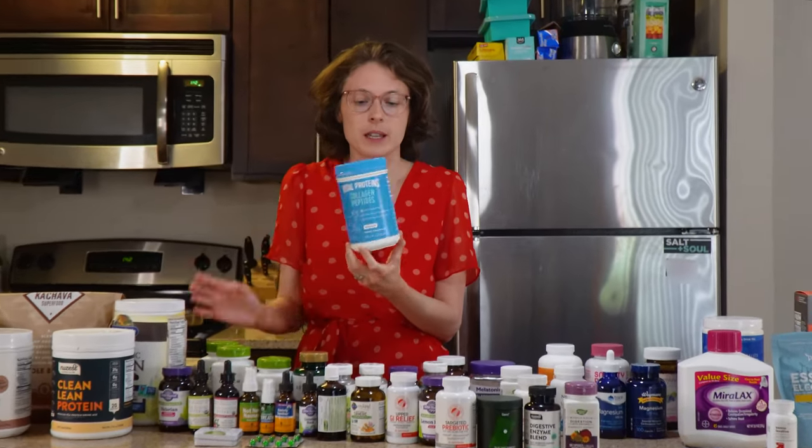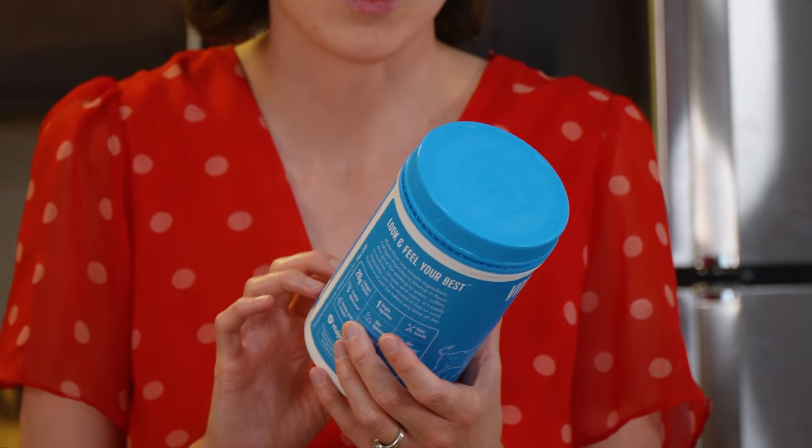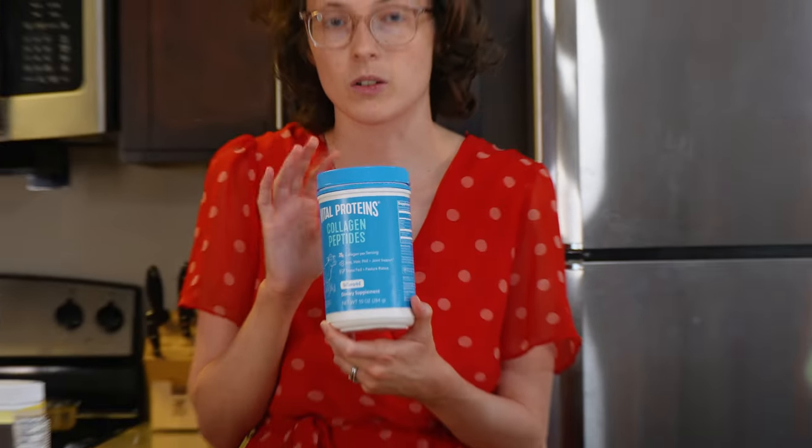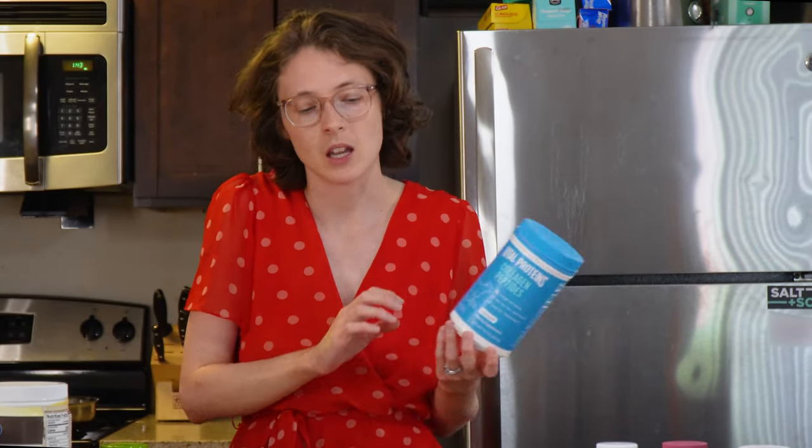The last protein powder is Vital Proteins Collagen Protein. I've used a lot of this — put it in hot chocolate, orange juice, smoothies. It has a very mild taste and dissolves well. It doesn't make me nauseous or bloated. I give it an eight for efficacy — it's the lowest calorie at 70 calories and it's just collagen, so pretty basic. Eight for experience too — it has a beefy smell when dissolved into hot chocolate, which I find off-putting. Total score: 16.